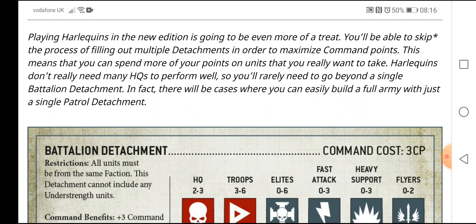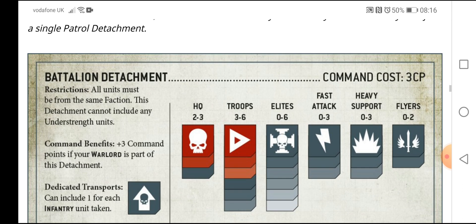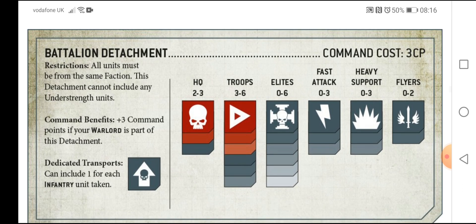So you're ready to go beyond a single battalion detachment. In fact, there will be cases where you can easily build a full army out of just a single patrol detachment. Here's an example of a battalion detachment: the command cost is 3 CP. Normally you need two HQs and three troops — and you get back plus three command points if your warlord is part of the detachment. Dedicated transport allows one for each infantry unit taken.